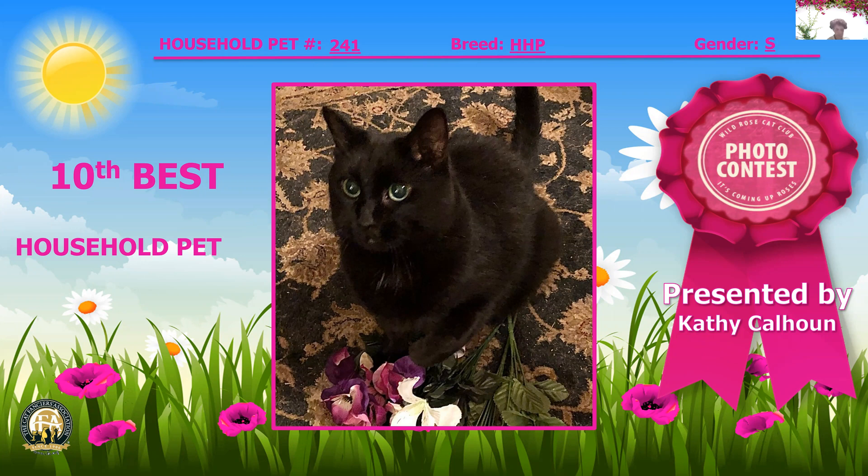Oh — black and white, four months old, cute cute cute! Look at the little pattern, and the little black right off the side of the nose by the eye. Just adorable — that's all I can say. This spay is my fifth best household pet.